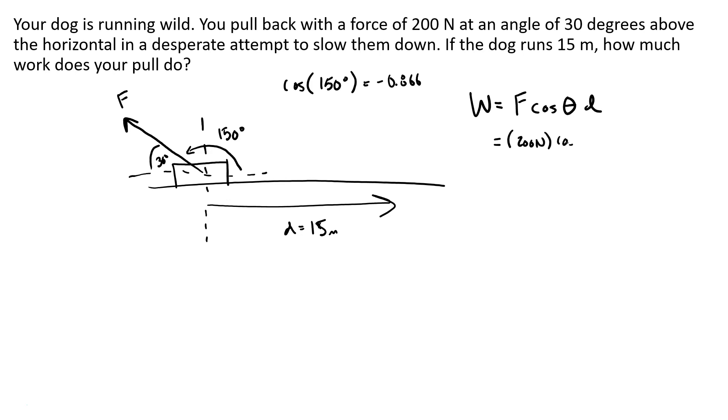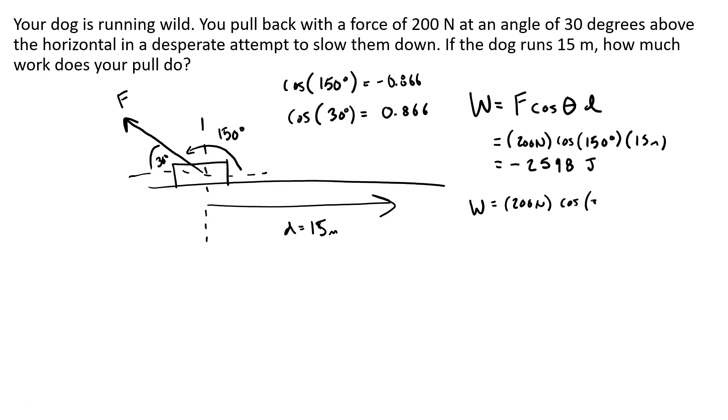Plugging in: 200 Newtons times cosine of 150 times 15 meters. You're going to get a negative number because cosine of 150 is negative, and you'll get negative 2,598 joules. Notice that if you do the same thing with 30 degrees, cosine of 30 is just 0.866, so 200 Newtons times cosine of 30 degrees gives you 2,598 joules — it just wouldn't be negative.